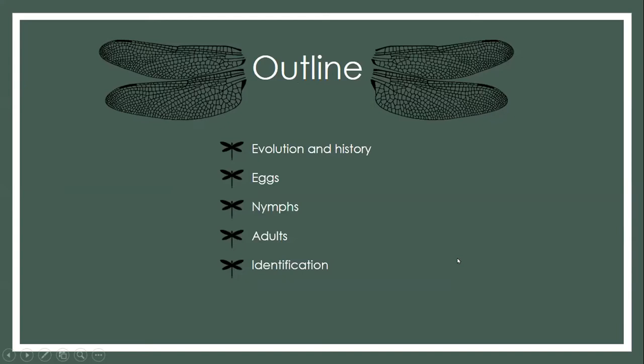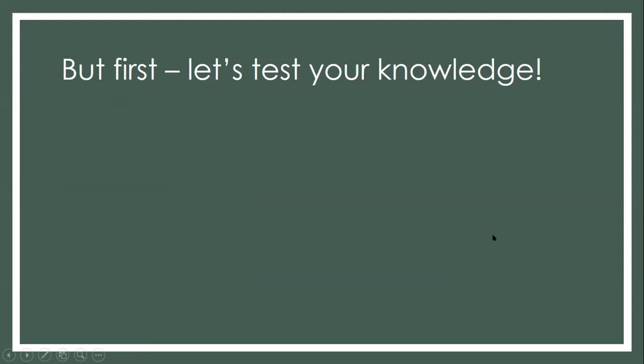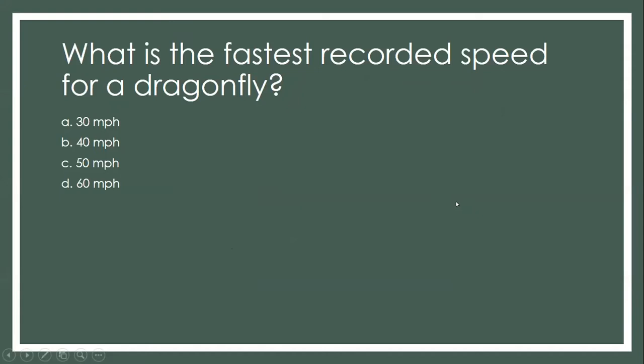The topic today is dragonflies. I'm going to go through a little bit of their evolution and history, then their life cycles starting at eggs all the way through adults, and then briefly talk about identification. But first, I always like to start my presentations with a little quiz just to warm up your brains and get you in the dragonfly mood. So what is the fastest recorded speed for a dragonfly — 30, 40, 50, or 60 miles an hour?